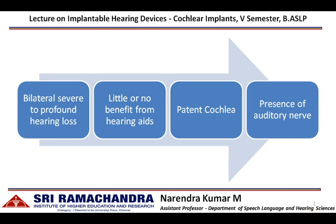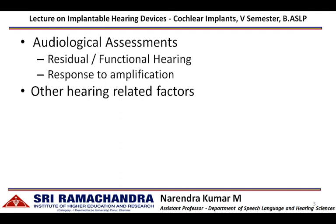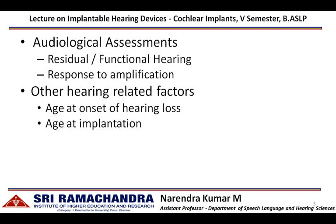With respect to the pre-operative workup, the audiological assessments are focused on assessing the residual amount of hearing present in an individual with hearing impairment, and how this residual hearing can be utilized with the help of an amplification device. The outcome of a cochlear implantation program can be based on other hearing-related factors such as age at onset of hearing loss and age at implantation.